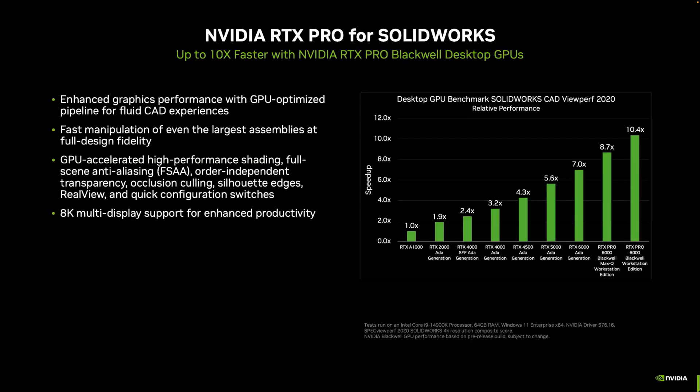What about SOLIDWORKS? Blackwell is well suited for SOLIDWORKS users. The chart on the right compares our existing shipping lineup with the new RTX Pro 6000 Blackwell products coming very soon, and you can see how performance scales very nicely. We'll also have products in the 5000 and 4000 class for more traditional SOLIDWORKS user segments. The point is, whether you're working with very complex models or need maximum performance, we've got a full lineup to meet you where your work needs to go.